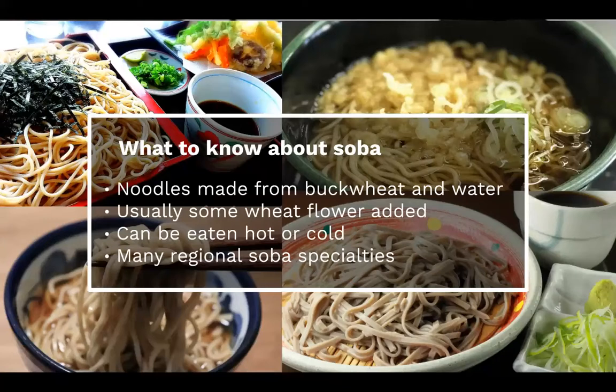This seems like a good time to tell you a little bit about soba more generally. As I'm sure you know, soba are noodles that are made essentially from buckwheat and water. Since they can be quite brittle when they're 100% buckwheat, a lot of chefs do add a little bit of wheat flour, but it is possible to get 100% gluten-free, 100% buckwheat soba as well. They're typically eaten either hot or cold — cold with a dipping sauce, and hot in a broth. There are so many different types of soba all over Japan, and each region has their own specialty.